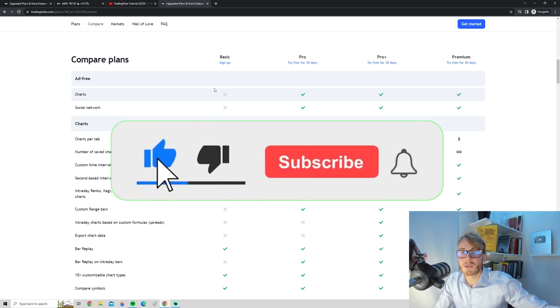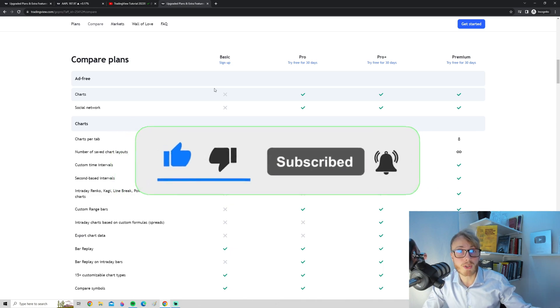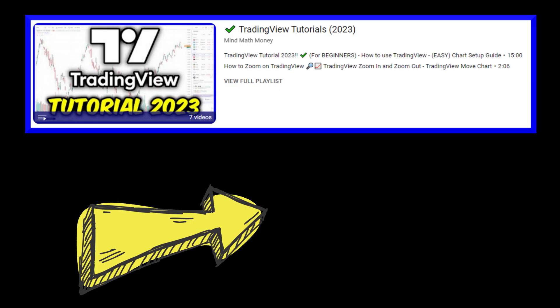I really hope you enjoyed this video. If you want to learn more about TradingView, I highly recommend checking out my TradingView playlist. I also make videos on technical analysis, trading strategies, and all that good stuff, so make sure to subscribe if you want more.